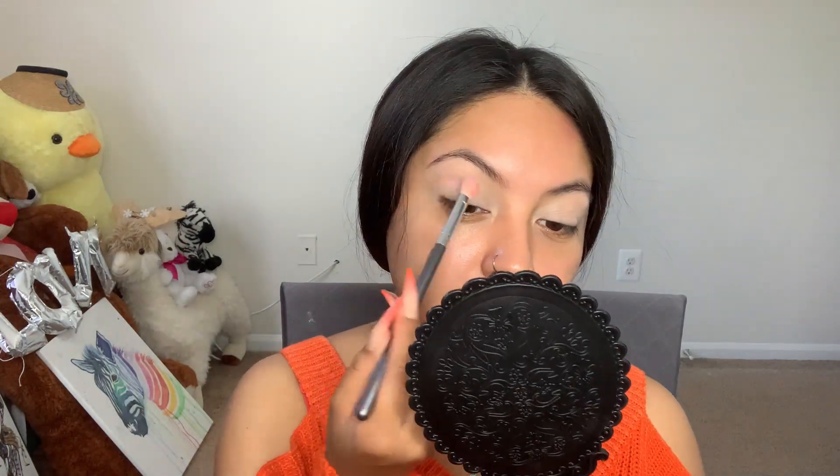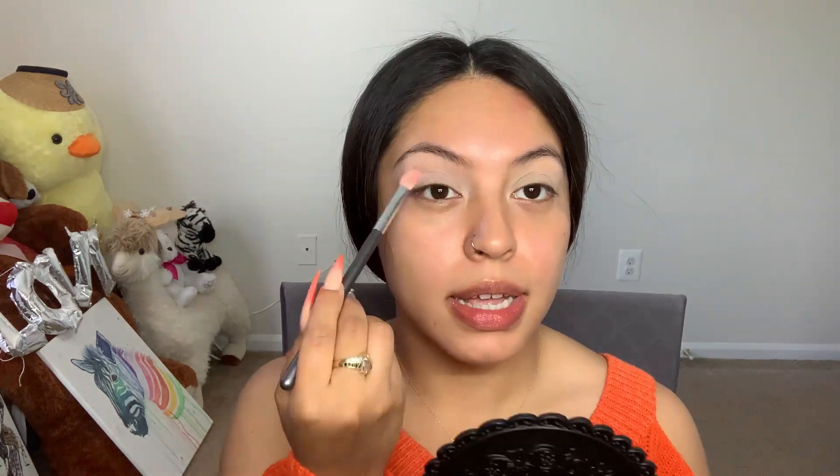So I'm going in with 'Love Struck' and I will apply this all over my lid just as a base.